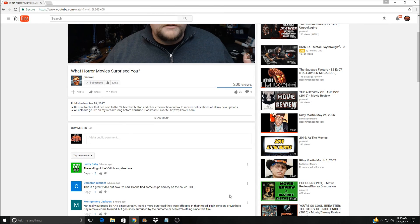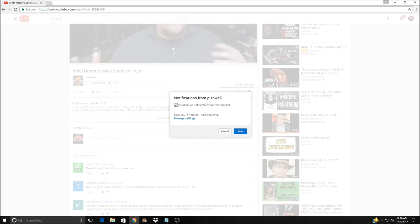Not seeing my videos in your subscription feed? Make sure you've clicked the little bell next to the subscribe button to be notified of all my newest uploads.